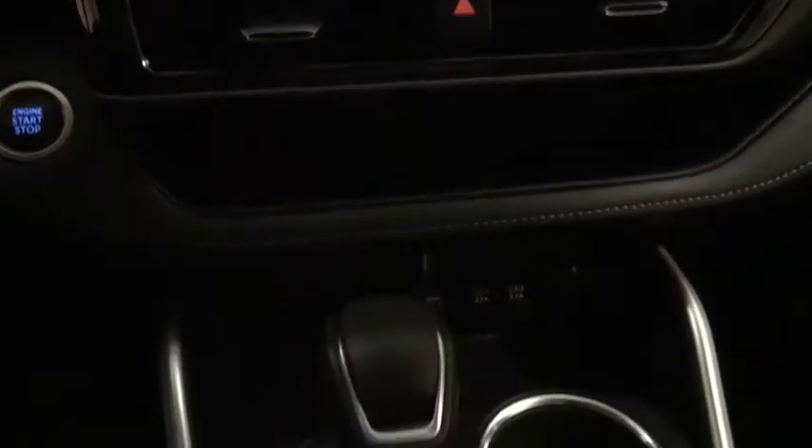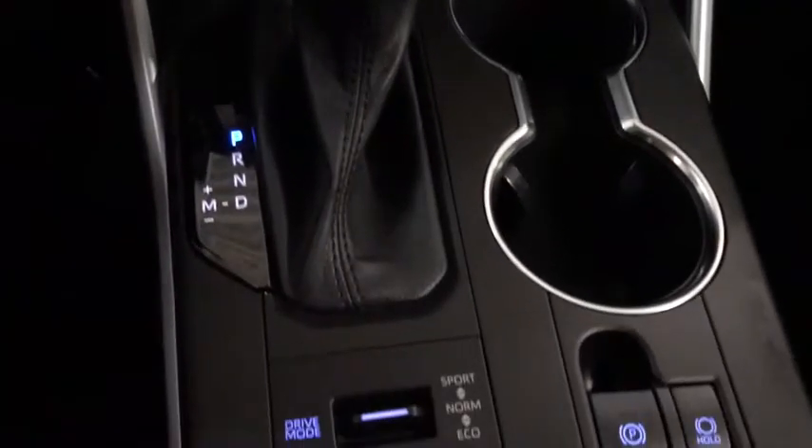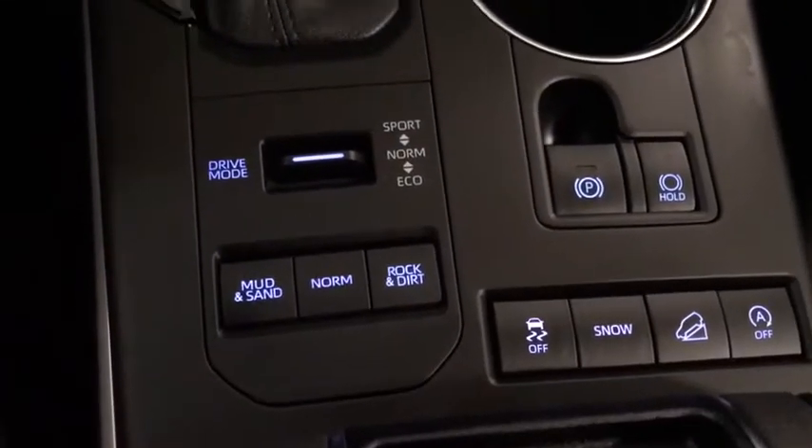Lane departure warning, traction control, stability control, keyless entry, remote engine start, Bluetooth, leather-wrapped steering wheel.